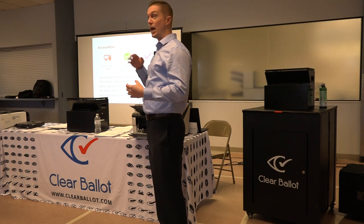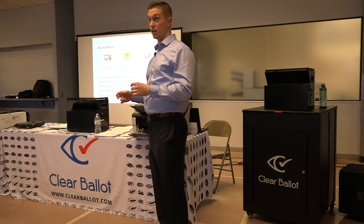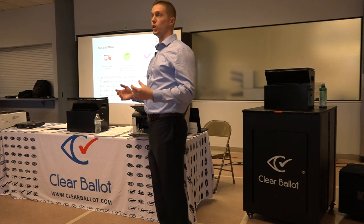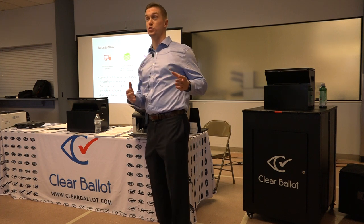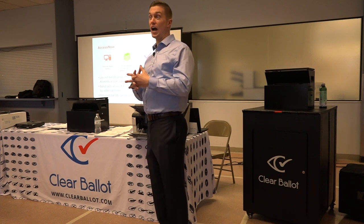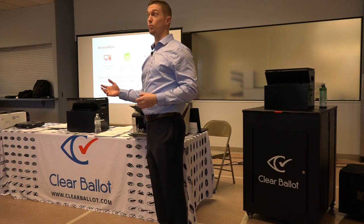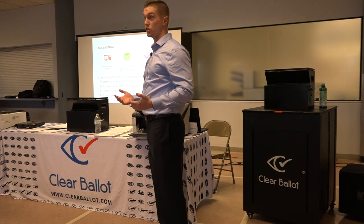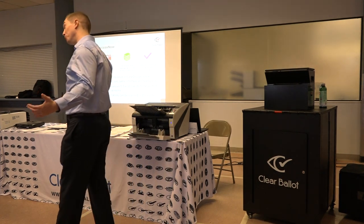My only point in telling you this is that we have the basis in our system now to grow with you over time as requirements and legislation changes — to incorporate those things in. It is very much agreed upon that the most accessible form of voting is allowing a voter to vote on their own circumstances, and it's always been a balance between accessibility and security. When you can tie the two together, it's the ultimate way to go, and we are preparing ourselves for that. You won't have to go buy an entire new system like you probably would in other circumstances.